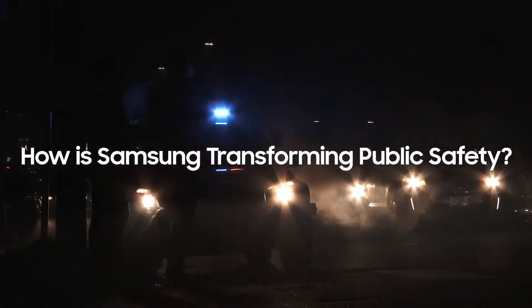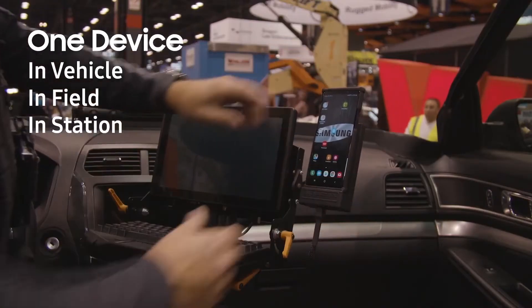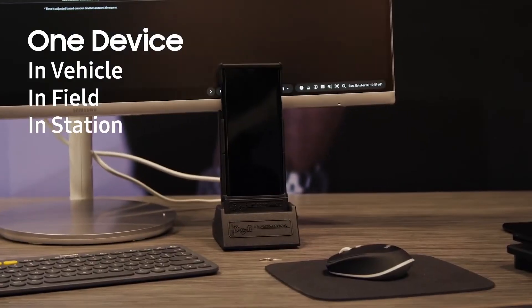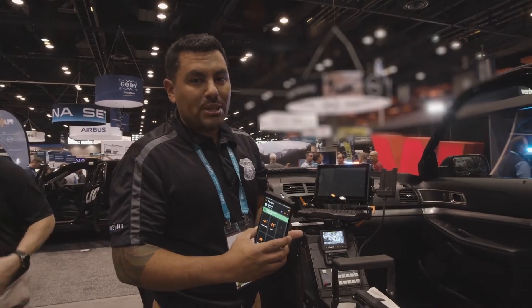What we're doing and innovating on is creating our mobile device to be at the ecosystem or at the center of everything that public safety is doing. One device taken from in-vehicle, in-field, in-station. Samsung's DEX technology is allowing us to do this, and DEX is for desktop experience.